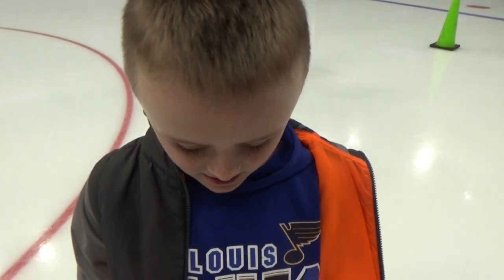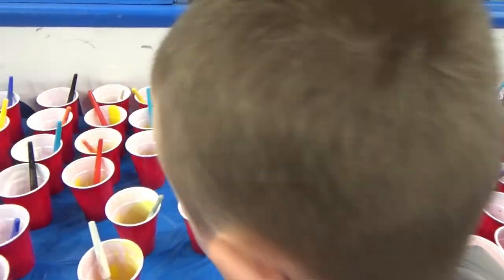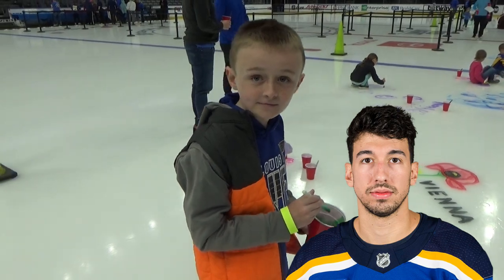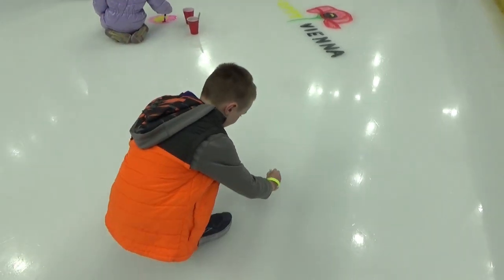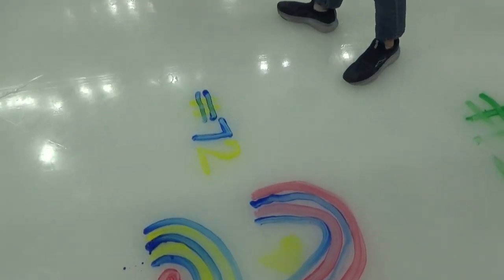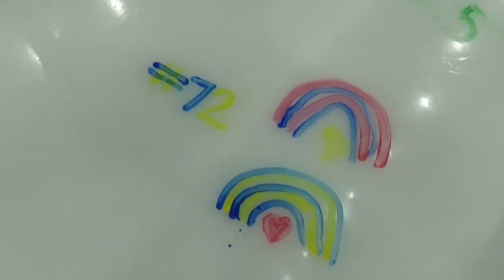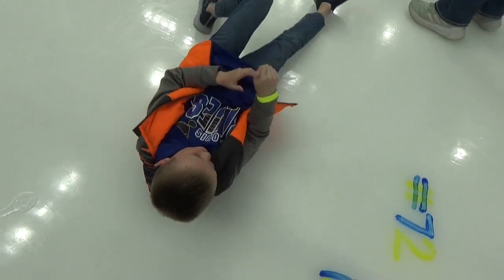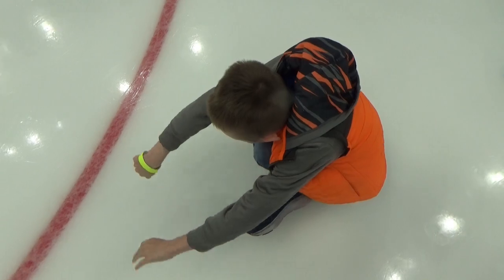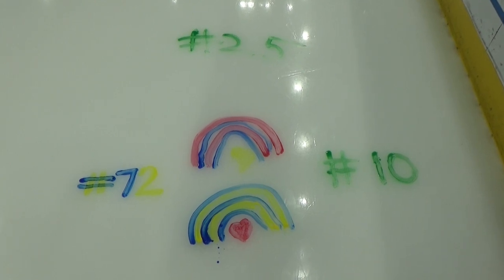We're going to do our favorite player numbers, so I've got to go get a new color. What color should we do? Put the red back and he's going to get green. Cohen's doing Jordan Kyru, number 25. Cohen's mom did 72. There's number 10 for Braden Shin. Cohen did a squirm on the ice — it's very, very cold and very hard to get back up. We've got some good rainbows and some good players there.